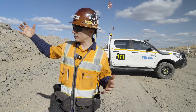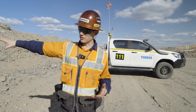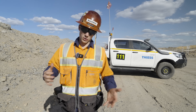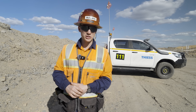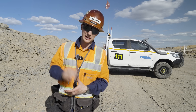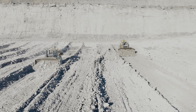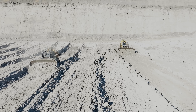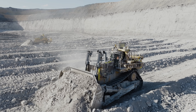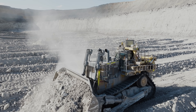Why go autonomous? It's really about uptime. A traditional D11 dozer, if the mine is running 24 hours a day, will run maybe 20 hours on a really good day because of shift change, breaks, and bathroom stops — it might even be less. Whereas these autonomous dozers average between 22 and 23 hours, almost all 24 hours. You're paying for that machine regardless, so you want to make sure it's pushing as much material as possible every single day of the week.